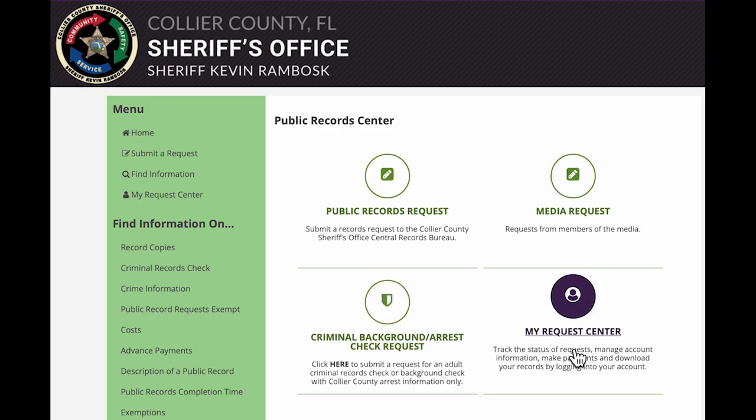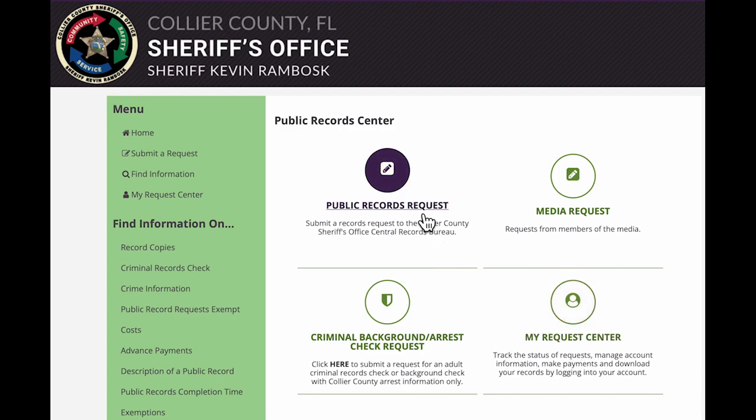My Request Center is where you can track the progress, make payments, and receive electronic files for your request. For this example, we will click on Public Records Request.